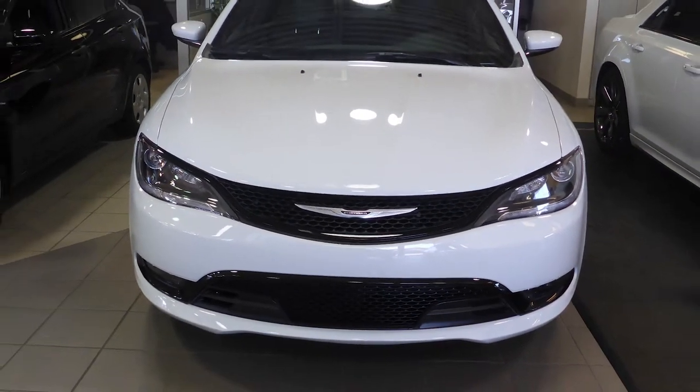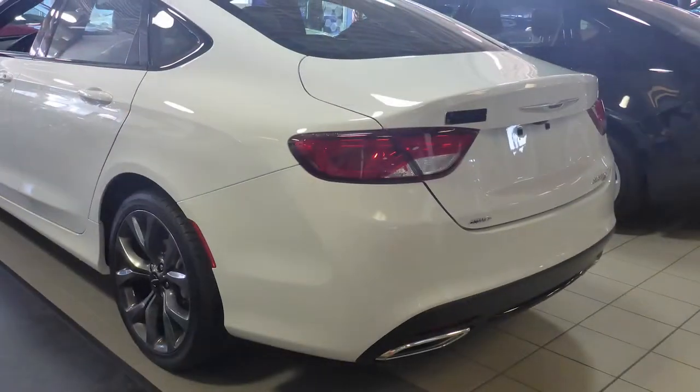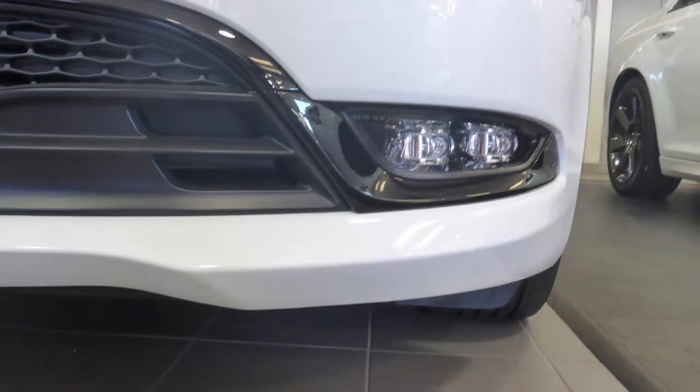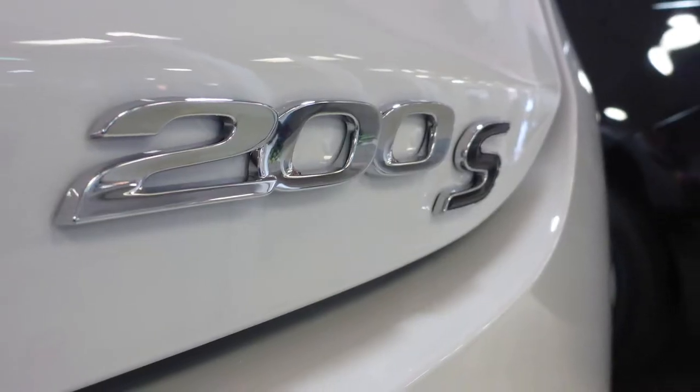Hi there! This 2014 Chrysler 200S comes equipped with a 3.6L engine and automatic transmission, power heated manual folding side mirrors, bifunction halogen projector headlamps, LED fog lamps, 19-inch aluminum hyperblack wheels, and a white exterior.